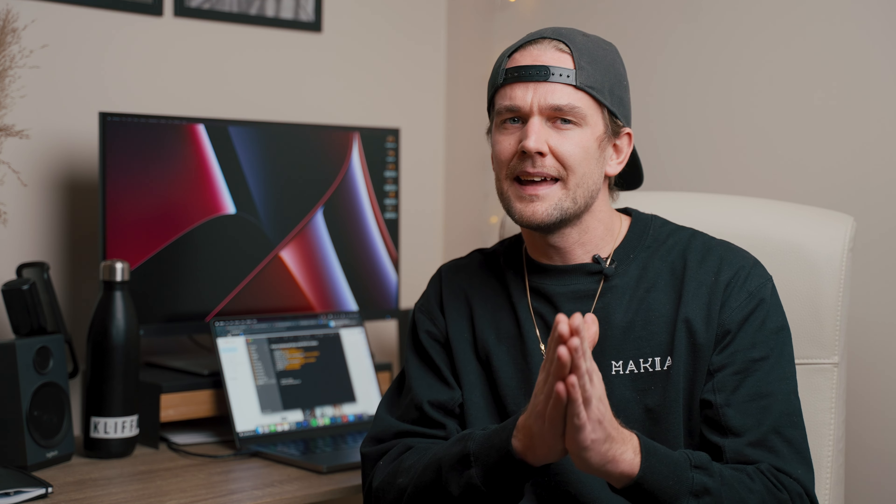I know how hard it can be to buy a gift for a friend that is creative because everything is so expensive. But that's why I'm going to give you 10 gift ideas under 50 euros today, and hopefully they will appreciate these gifts.